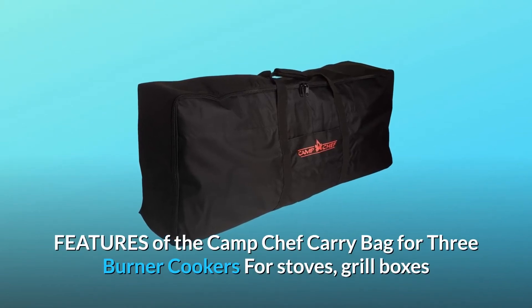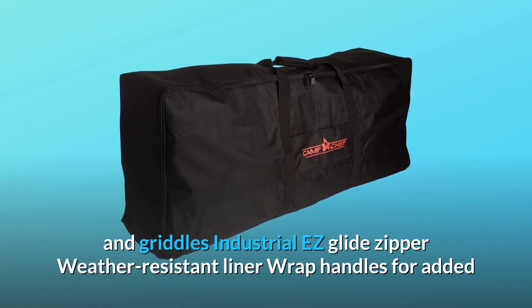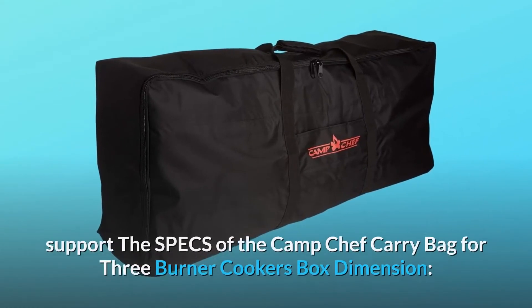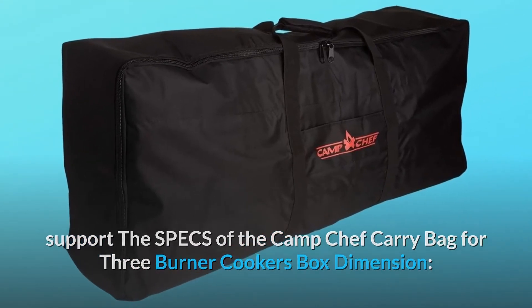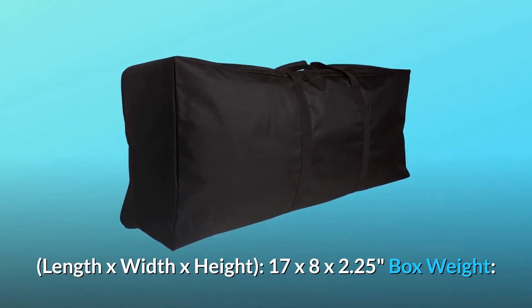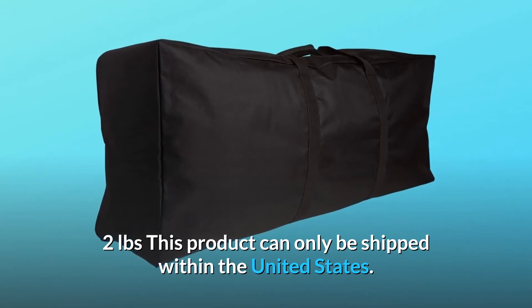Features of the Camp Chef carry bag for three burner cookers, stoves, grill boxes, and griddles: industrial easy-glide zipper, weather resistant liner, wrap handles for added support. Specs — box dimensions: 17 by 8 by 2.25 inches; box weight: two pounds. This product can only be shipped within the United States.